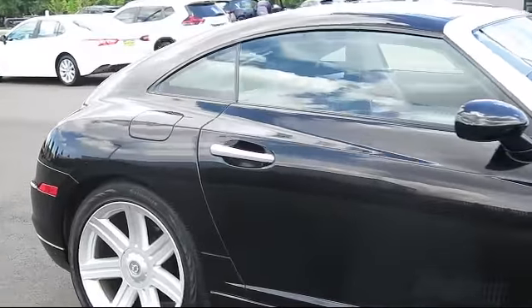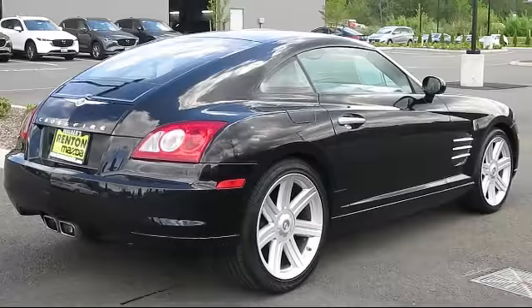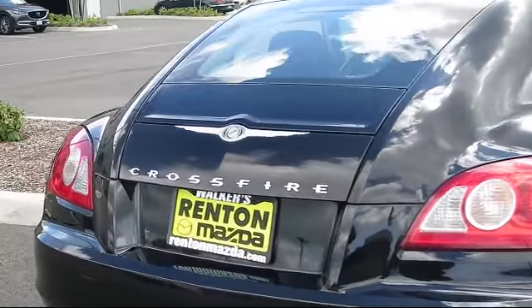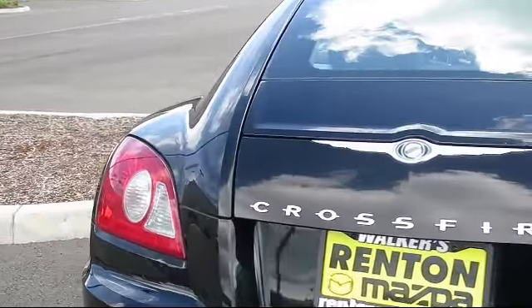It also features tinted windows, speed control, driver and front passenger airbags, and a rear defroster, and has less than 90,000 miles on the odometer.